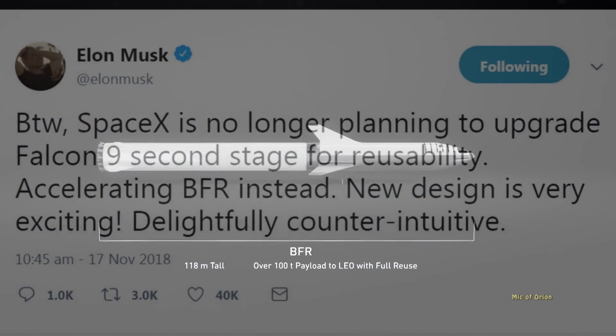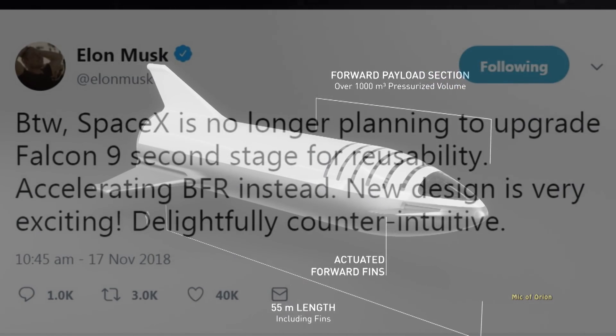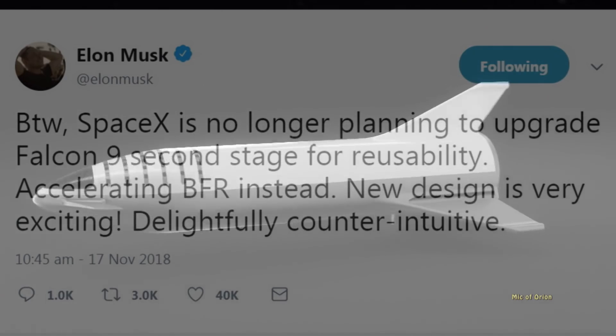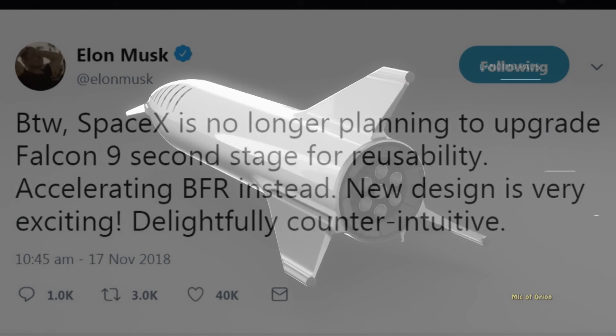However, you might like to find out that the work on BFR — Big Falcon Rocket and Big Falcon Spaceship — will speed up. With Musk commenting: by the way, SpaceX is no longer planning to upgrade Falcon 9's second stage for reusability. Accelerating BFR instead.